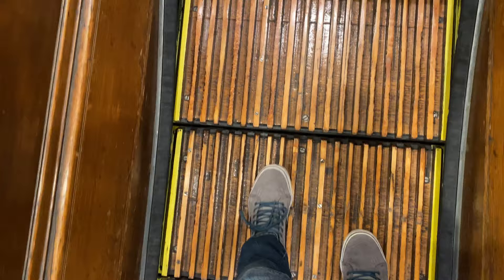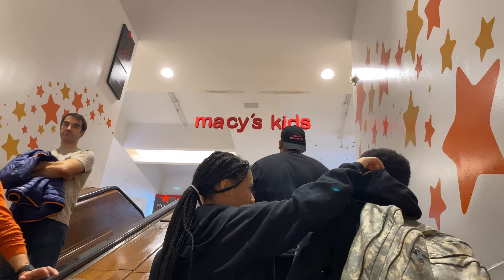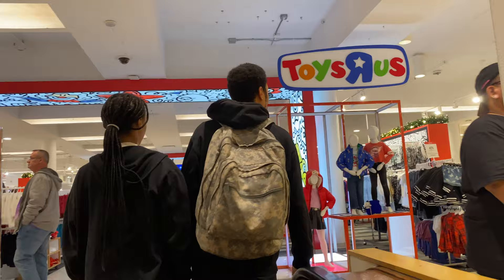All right, so we've reached the top. You can tell in Macy's that you've reached the top floors because of the wooden escalators located here — pretty cool looking escalators. Once we reached the top, here is Toys R Us. Here's the sign.